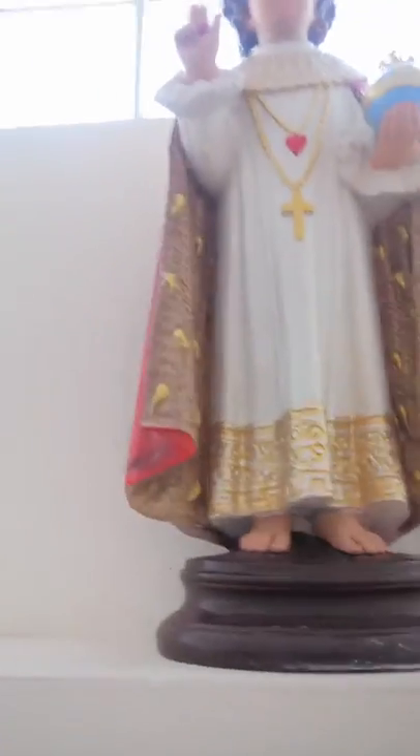Now we have an image here of the Child Jesus — something new here, of Prong of course.